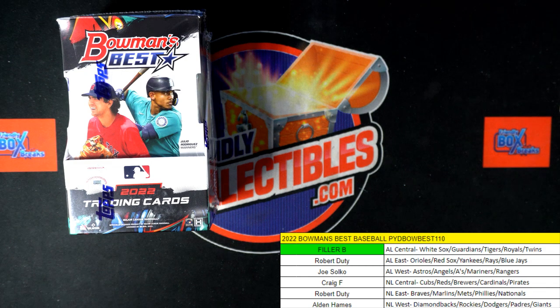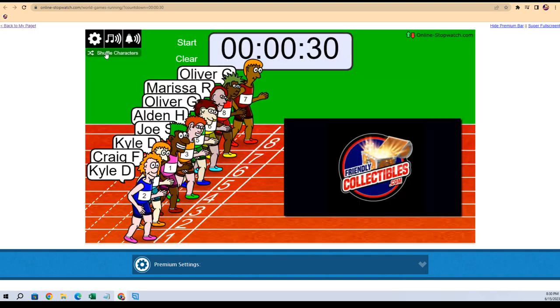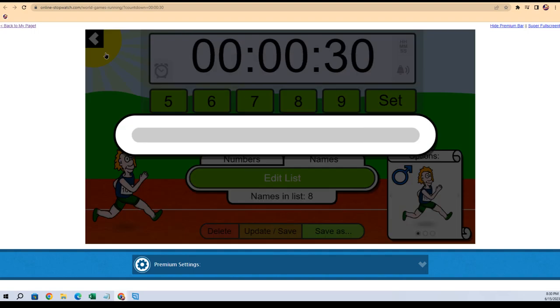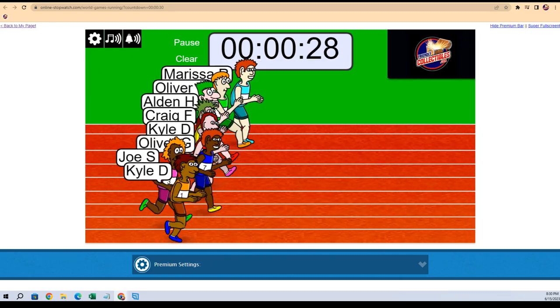We got a bunch of racers right here. First place is gonna get the AL Central, so one, two, three, four, five, six, and seven. This is Bowman's Best Baseball pick your division, box 110. Good luck guys, off to the races we go.